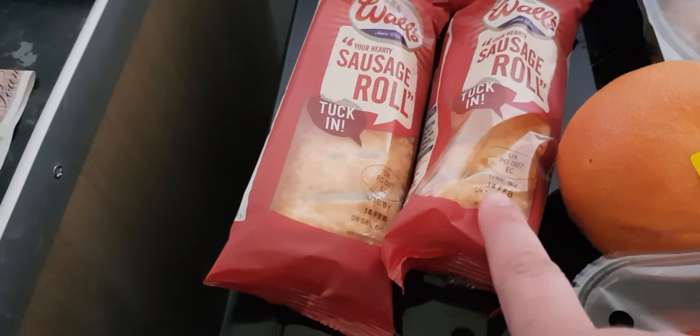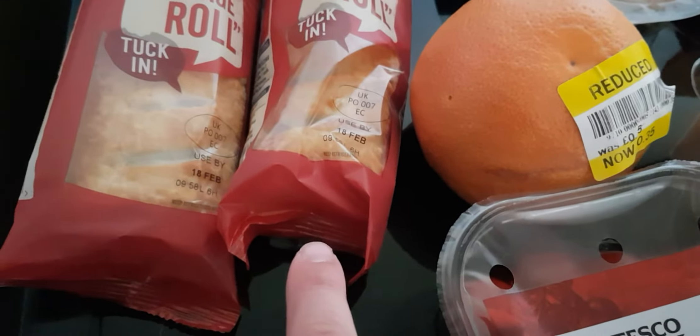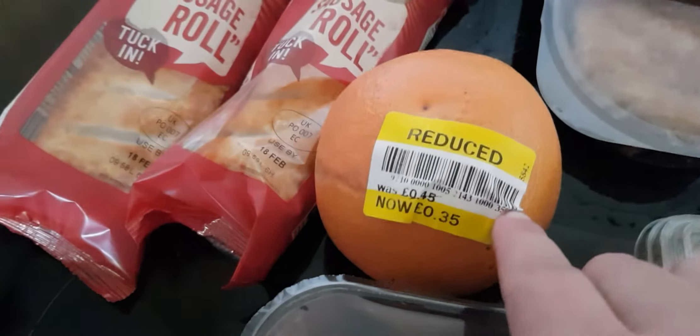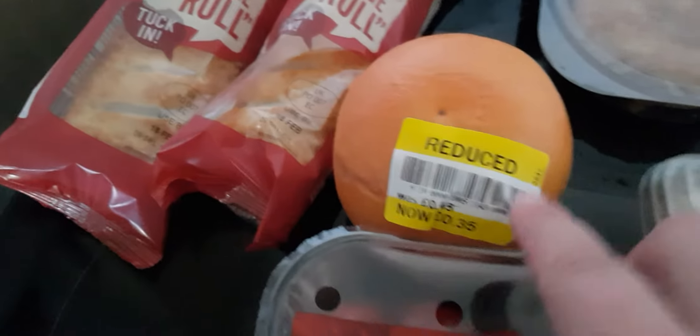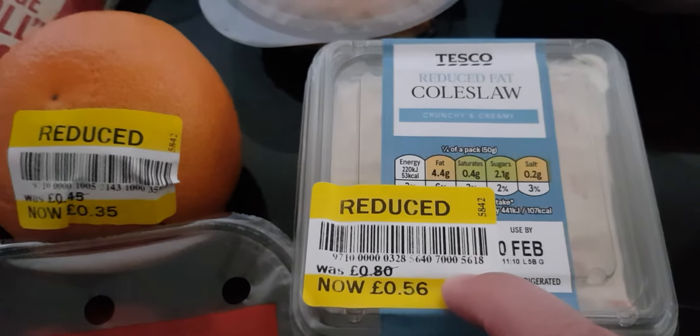These are half price at the moment, so I've got another two of these and they are 59p. Then I've just got myself a little fruit for 35p and some reduced fat coleslaw for 56p.